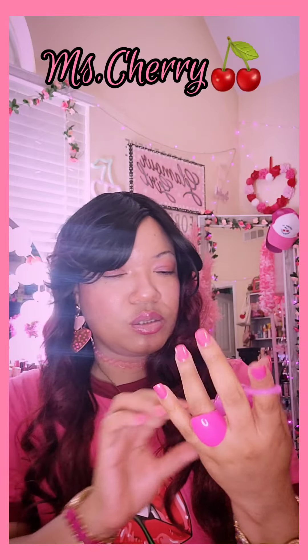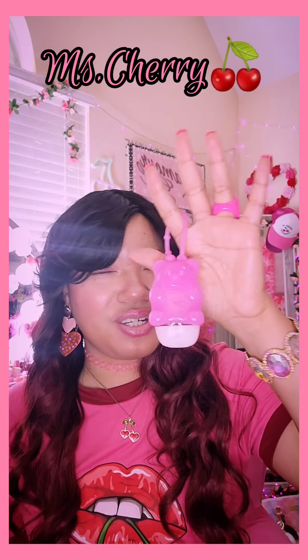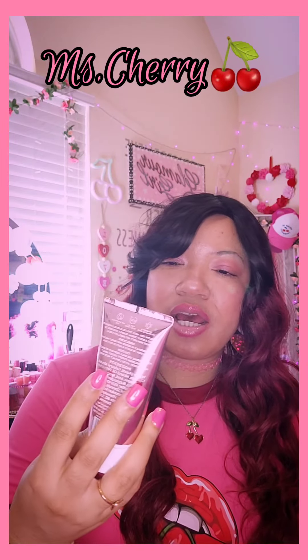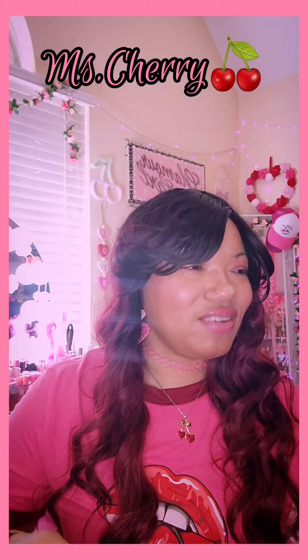I got my gummy bear hand sanitizer — I think there's like banana flower in here, yes! And I have this Free Spirit Berry Circus hand and body cream with shea butter by Justice. I got this from Walmart — it's sweet and it's fun, love it a lot.